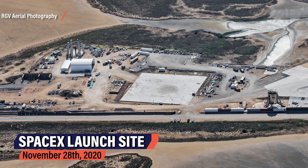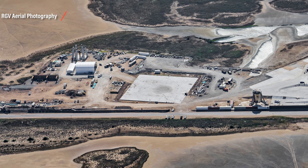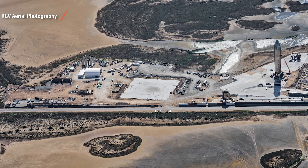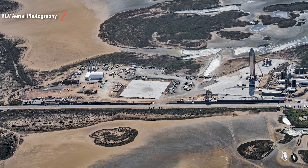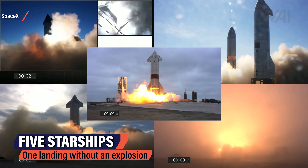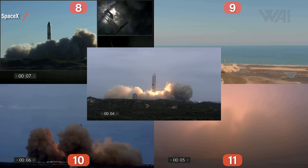This picture was taken by Mauricio from RGV Aerial Photography on November 28th of 2020. As you can see, the site has changed tremendously in under a year. Back then, the center of the site was dominated by a large concrete square — the Starship landing pad. Other parts, like almost everything to the left of it, were still missing. Back then, everything evolved around the high-altitude flight tests. Between December 9th of 2020 and May 6th of 2021, five Starship prototypes flew: Serial Number 8, 9, 10, 11, and 15.